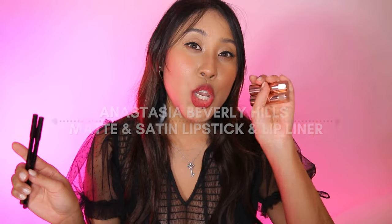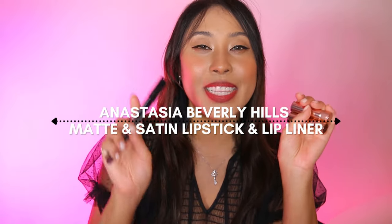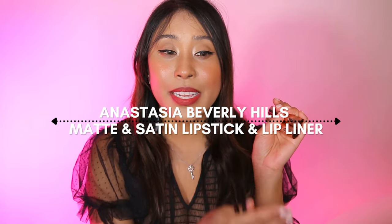Hello beautiful! Today we're going to look at the new Anastasia Beverly Hills lipsticks and new lip liners. I've got the satin lipstick and the matte lipstick, so we're just going to go ahead and try these out. If you would like to see what they look like and if they are worth it, then just keep watching.